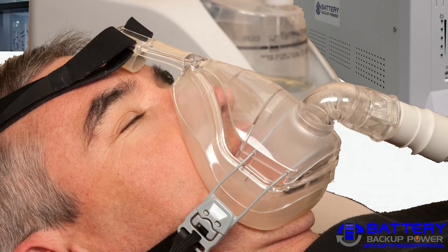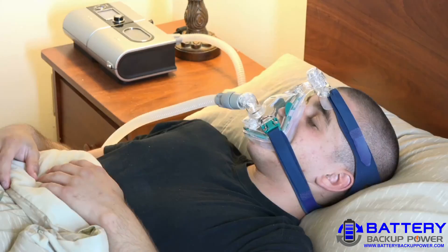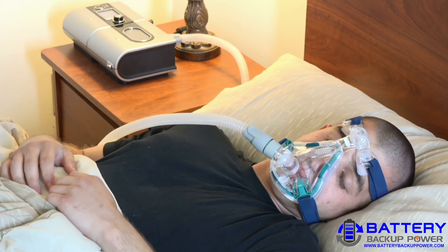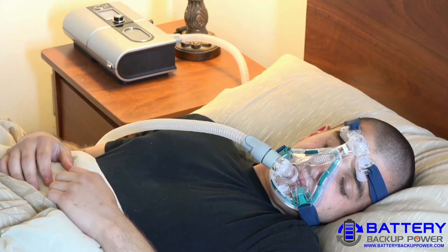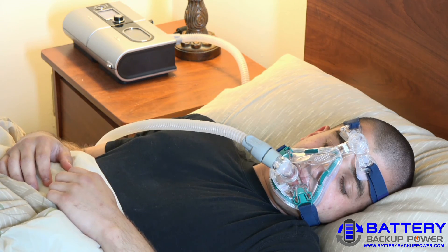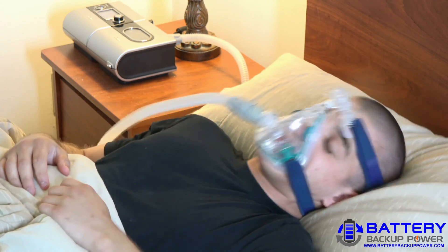Johnny S. received his Battery Backup Power, Incorporated 1500VA, 900W PureSignWave Uninterruptible Power Supply for his RoomStar Auto A Flex M Series CPAP (Continuous Positive Airway Pressure) machine.